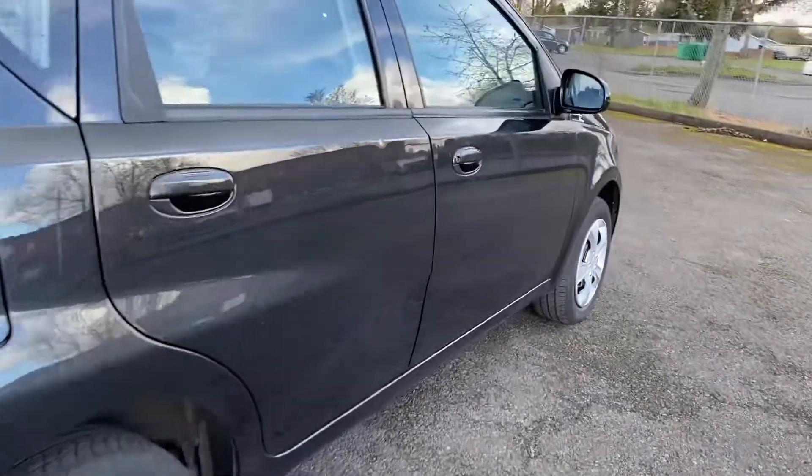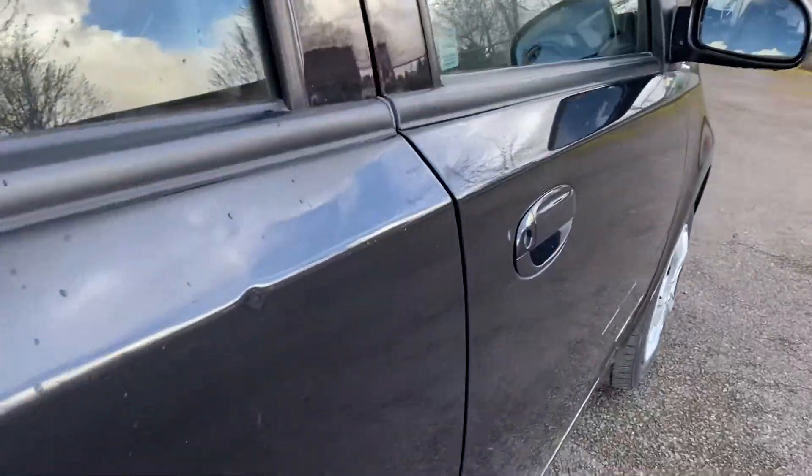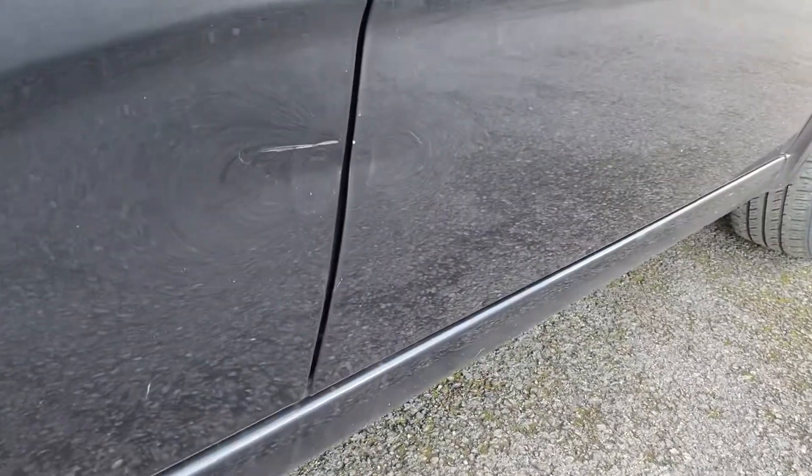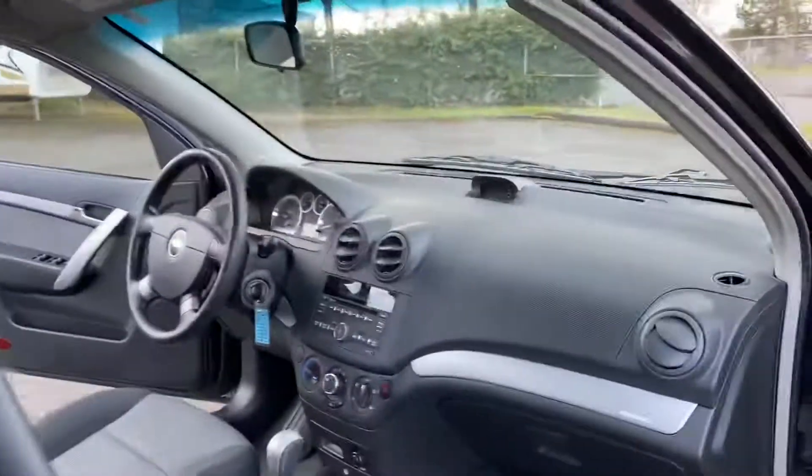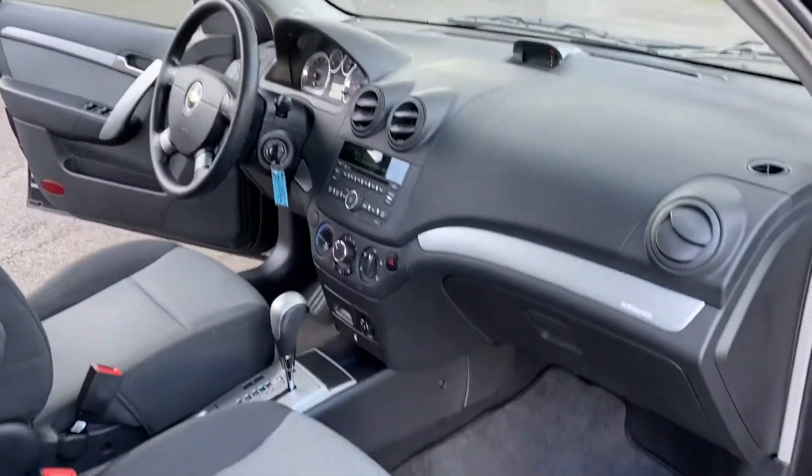There are two little marks on the door — that one right there along with that scratch. And then there is the other side, which also has the power window.